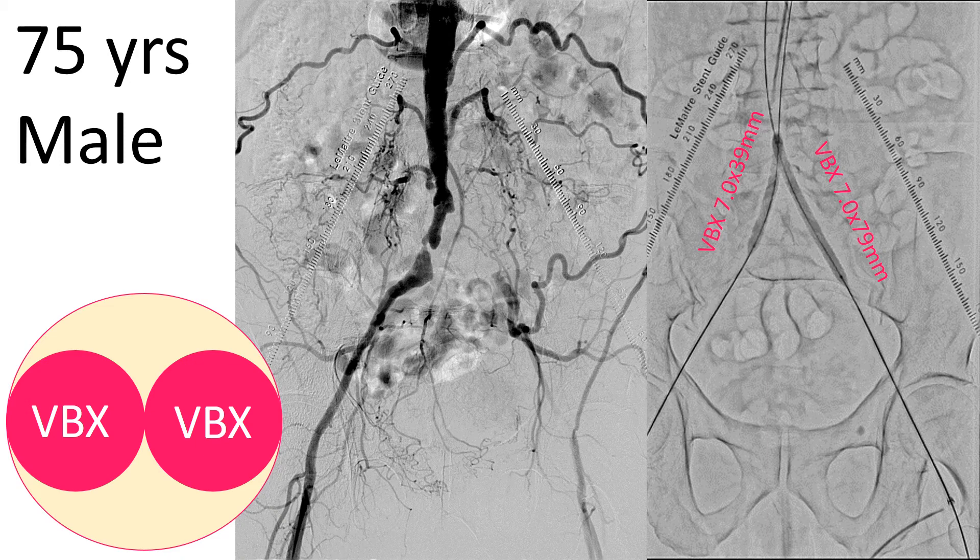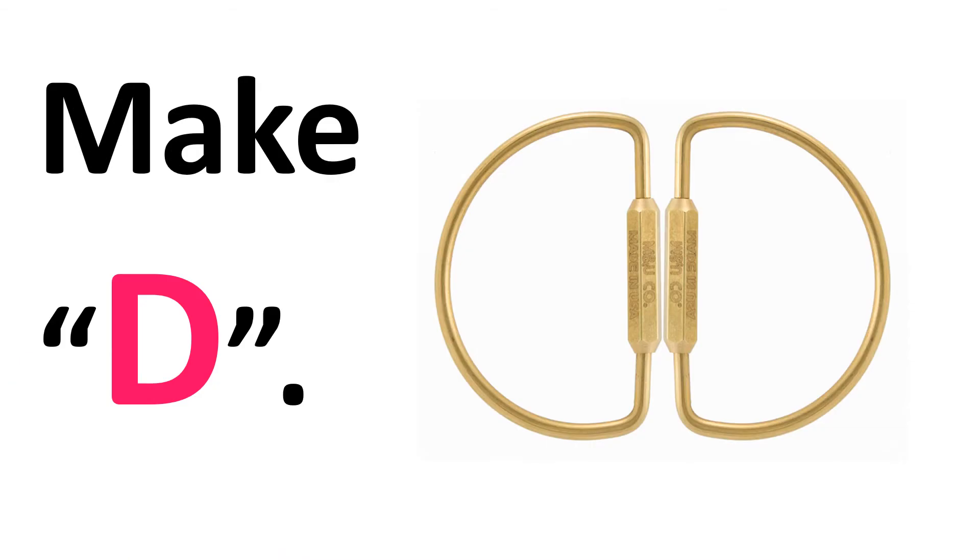Let's see the case: a 75-year-old male who had bilateral iliac occlusion. As you can see, tight stenosis was found in the right common iliac artery, and left common iliac occlusion. After guidewire passage, I deployed a covered stent — a balloon-expandable covered stent, VBX — with a kissing stent technique. However, in the terminal aorta, the kissing balloon stenting shows an eight-figure shape. I'd like to make a double-D shape instead, to avoid malposition of the stent.